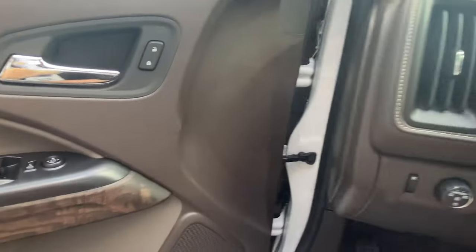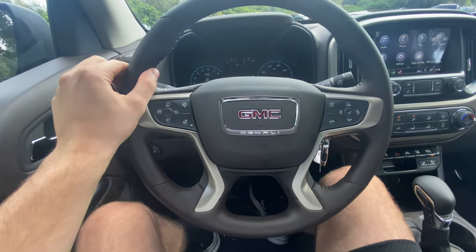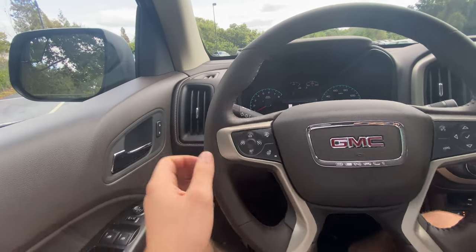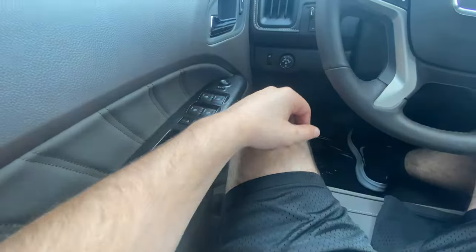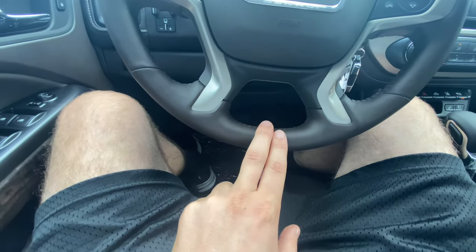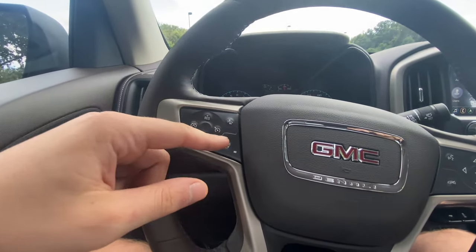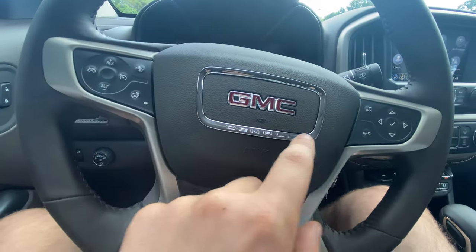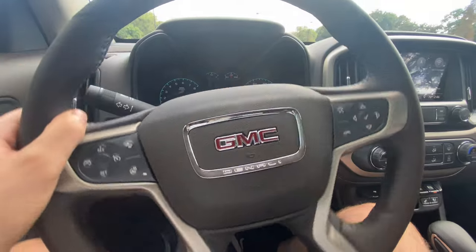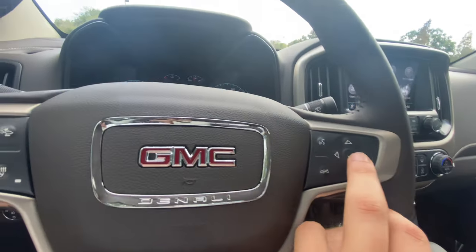Taking a step inside this 2022 GMC Canyon Denali, the first thing I notice is the steering wheel — definitely a thumbs up for me. I like this more than the steering wheel in the Sierras and Silverados. I like the 10-and-2 bolstering notch, it's a little bit thicker, and the 9-and-3 position fits a little better in your hands. The steering wheel gives you cruise control settings with forward collision alert, and it's going to be a heated steering wheel — definitely nice for colder climates. I like the chrome on the outside of the Denali nameplate with the GMC. The horn is pretty aggressive — nothing super aggressive but definitely competitive in the mid-sized segment.